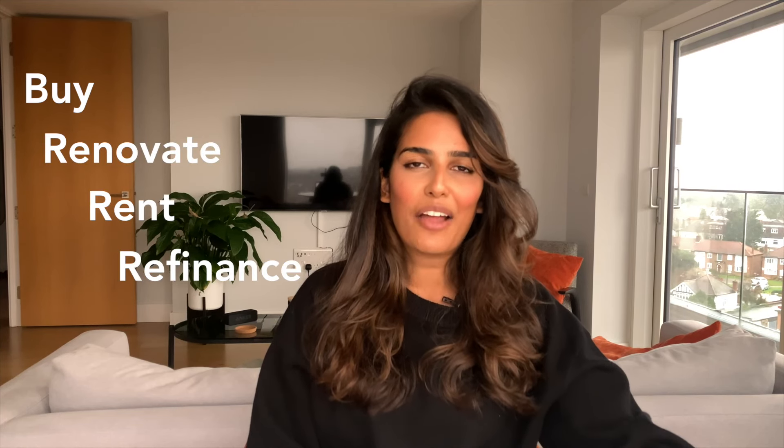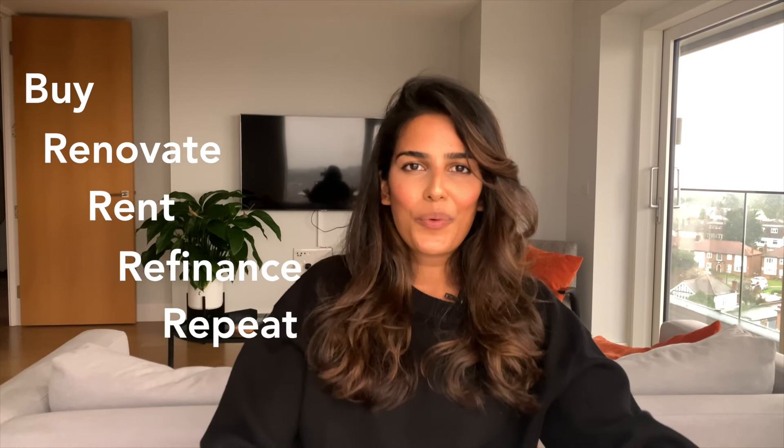If you've already started researching how to start in property, you've probably heard of the BRRRR method being thrown around a lot. It stands for buy, renovate, rent, refinance and repeat. So what does this mean and how can you actually apply it?